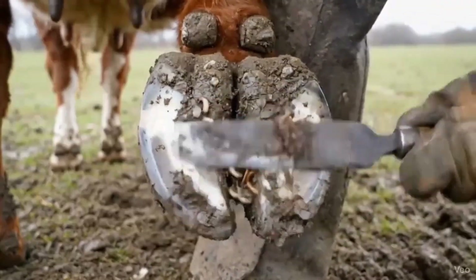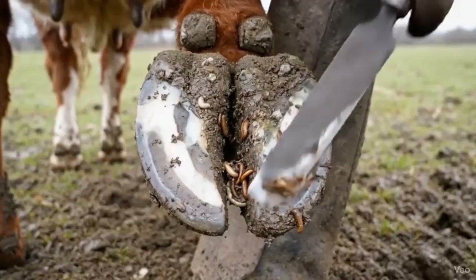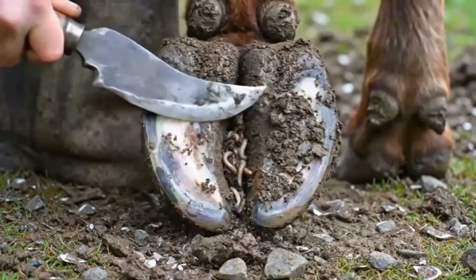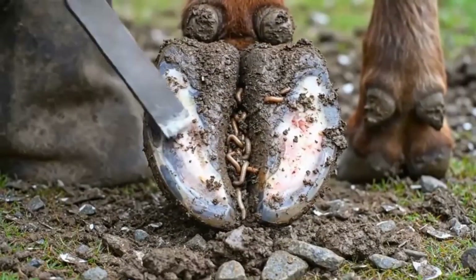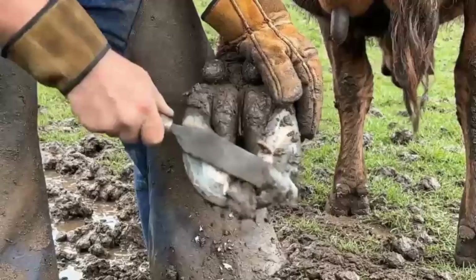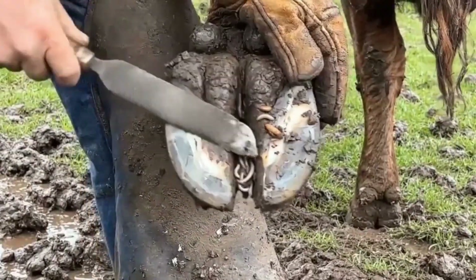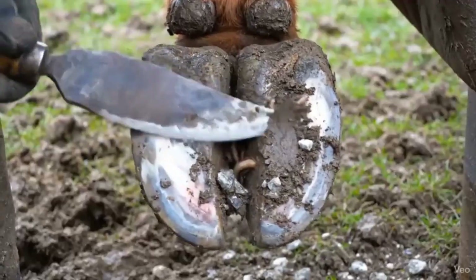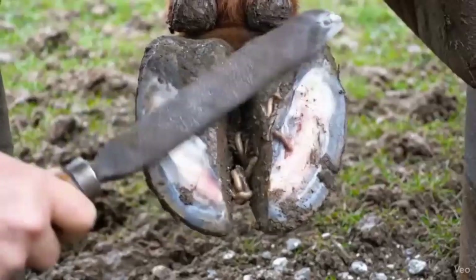Thorough cleaning of the front hoof exposes hidden worms and maggots, maintaining hoof health and preventing infection. Intensive cleaning of the front hoof ensures the hoof stays healthy and infection-free. Deep trimming of the hind hoof uncovers hidden parasites, preventing infection and promoting healthy hoof growth. Intensive cleaning of the front hoof helps maintain hoof health and prevent infection.